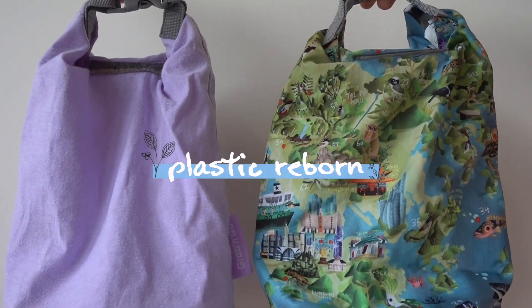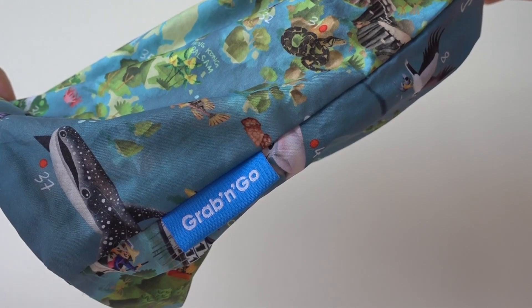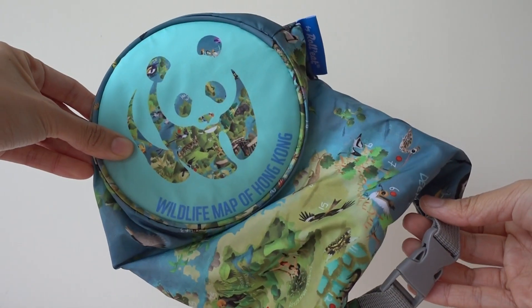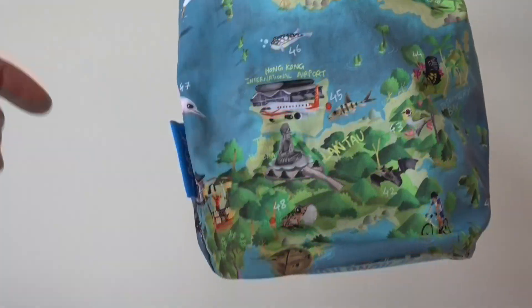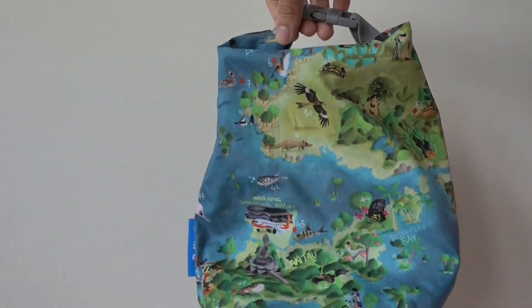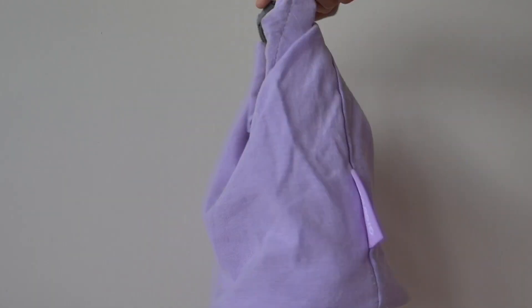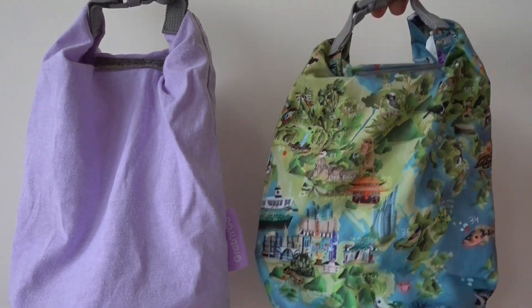This grab-and-go container is unbeatable. It's light, durable to heat, and the design options are unlimited. This one from WWF has a gorgeous Hong Kong eco map design, which is perfect for souvenirs. I personally recommend this over the lavender cotton version for cleanliness, and it's actually made with recycled plastic — how cool is that?